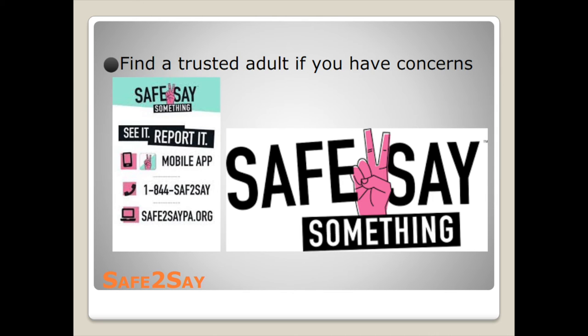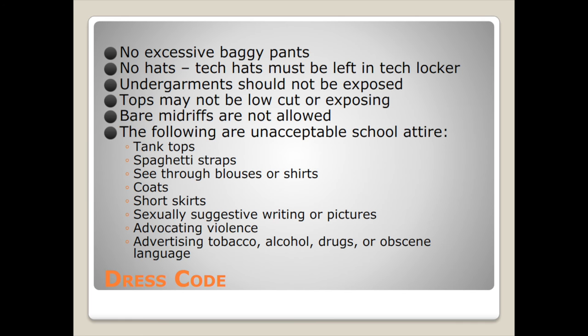Find a trusted adult if you have any concerns. For the dress code: no excessive baggy pants, no hats unless you have a face shield. Tech hats must be left in tech lockers. Undergarments should not be exposed. Tops may not be low-cut, and bare midriffs are not allowed. The following are unacceptable school attire: tank tops, spaghetti straps, see-through blouses or shirts, coats, short skirts, sexually suggestive writing or pictures, and clothing advocating violence or advertising tobacco, alcohol, drugs, or obscene language.